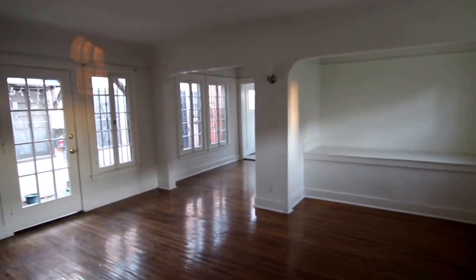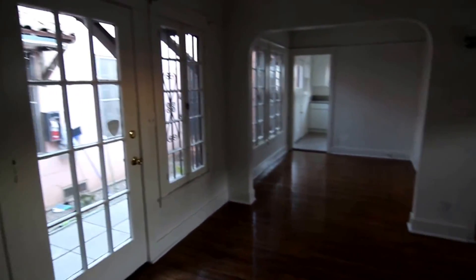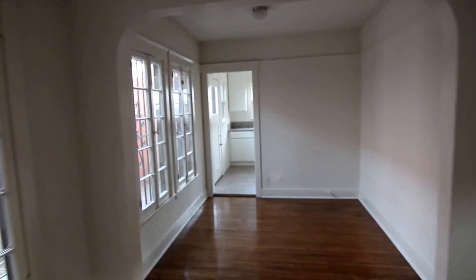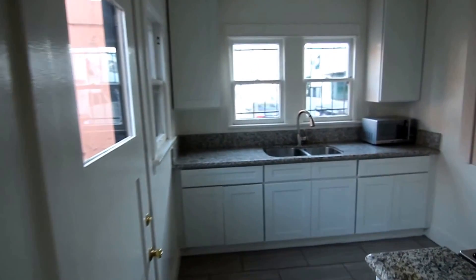This video is for a freestanding Spanish style bungalow unit located on the west side of Los Angeles, California. It's in the Maravista neighborhood with easy access to Culver City and Venice Beach.